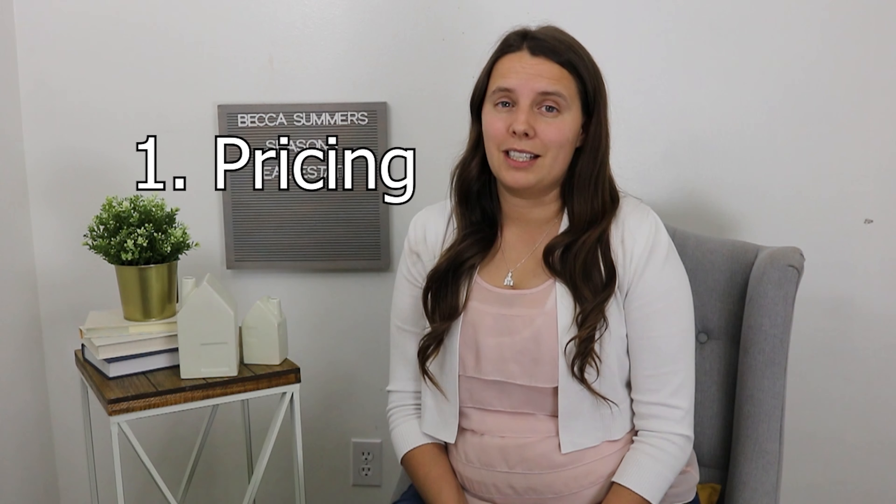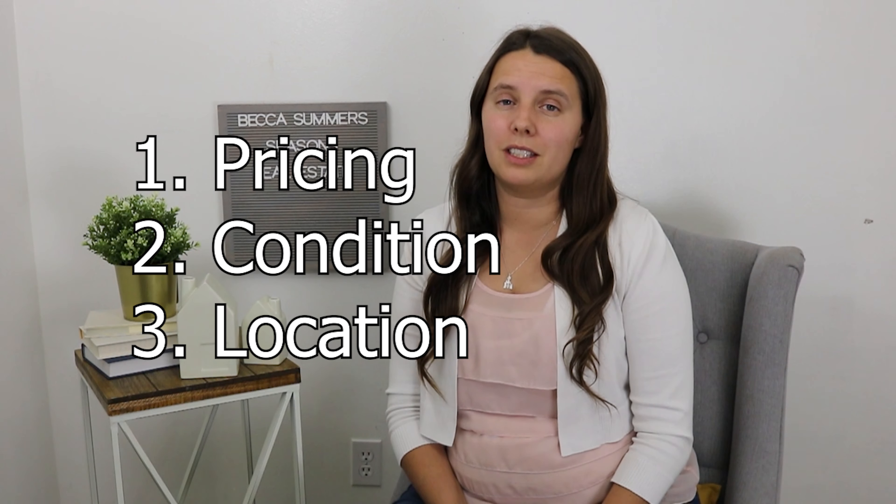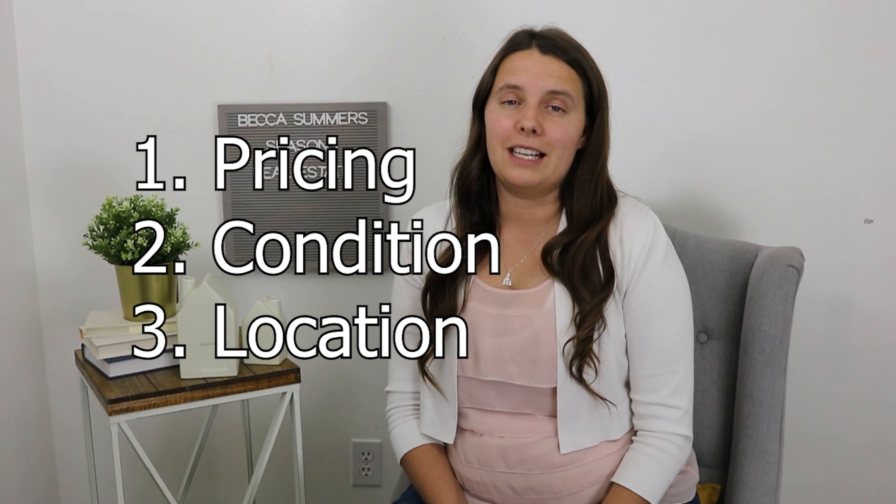Why would 30% of homes still not sell in a seller's market? The main reason is pricing, condition, and location — because real estate, as everyone says, is a local business. If you're pricing your house outside of what the neighborhood is willing to pay, you're not going to sell your house no matter how hot the market is, because buyers will compare it to nicer homes. So pricing still matters in a seller's market.